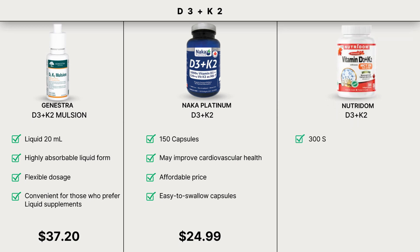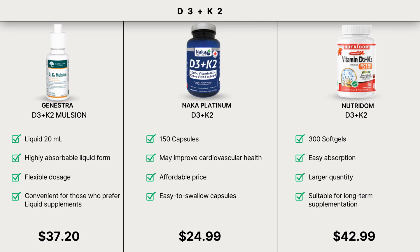Lastly, D3K2 with MCT Oil Soft Gels from Nutridum. This product contains 300 soft gels and is designed for easy absorption because the MCT oil enhances the absorption of the fat-soluble vitamin D3. It is available in a larger quantity, making it suitable for long-term supplementation.